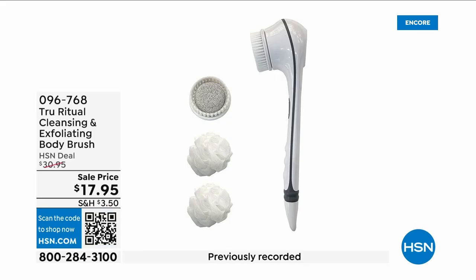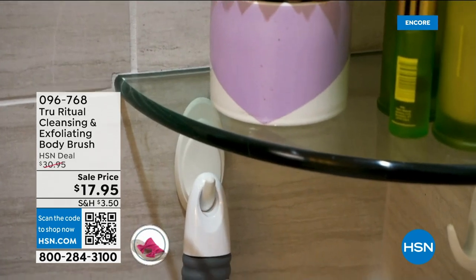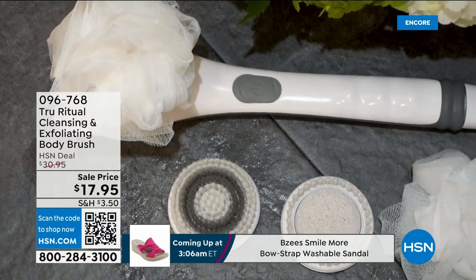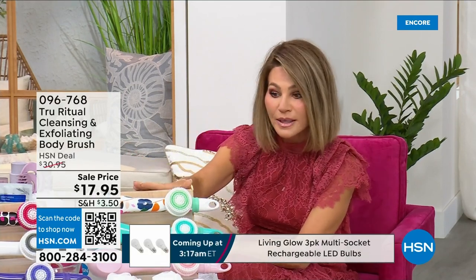They're the number one shower cleansing systems — this is a cleanser and exfoliator with a body brush. You get it all; you're not choosing between them, you just have to choose your color. Everything tonight is on five interest-free credit card payments, so you get this today for three dollars and 59 cents. It's not only the cleansing unit — you get all the brush head attachments with it. It's battery operated, it's simple.